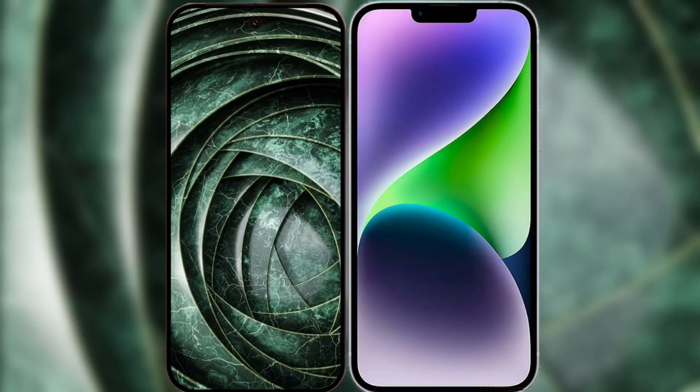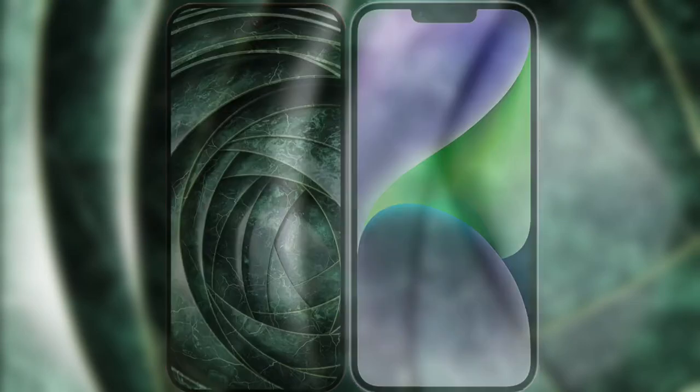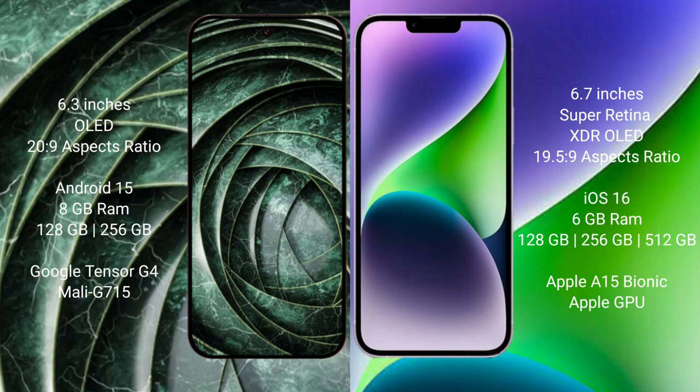I will compare the new Google Pixel 9a with the iPhone 14 Plus. Google Pixel 9a features a 6.3-inch OLED display. The iPhone 14 Plus features a 6.7-inch Super Retina XDR OLED display.